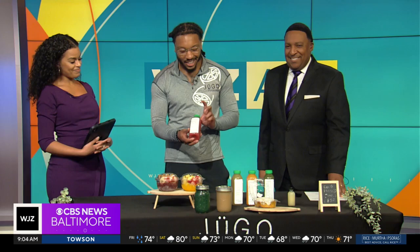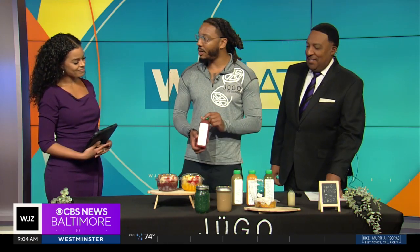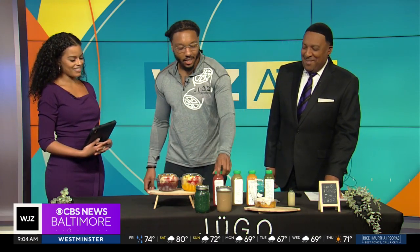And this is Red Bottom — grapefruit, strawberry, watermelon, and ginger. Red Bottom. Yes, yes.